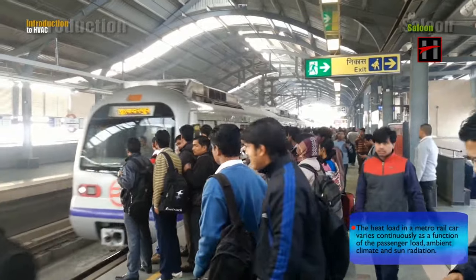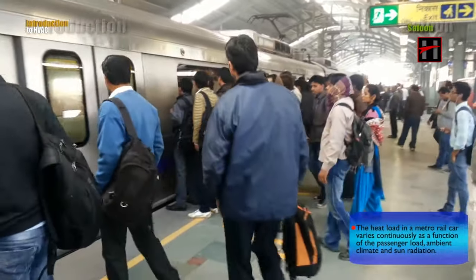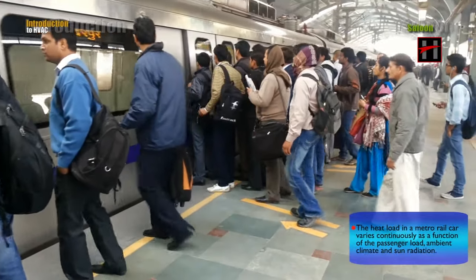The heat load in a metro rail car varies continuously as a function of the passenger load, ambient climate, and sun radiation.